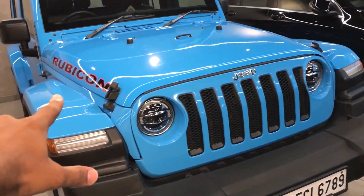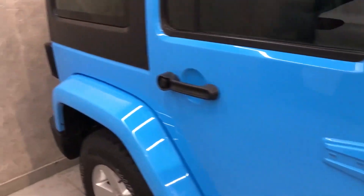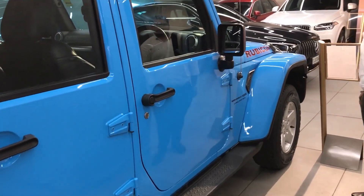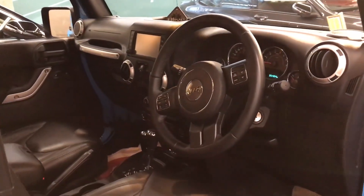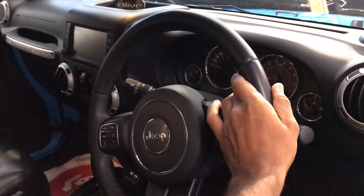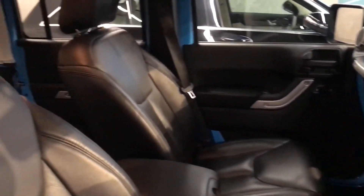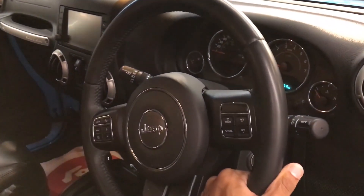This is the 3.6 and it's the Unlimited version. There are some things that are not inbuilt — accessories etc., I'll show you. First of all, look at this interior — what an interior. The steering is totally different. If you look at Thar, obviously Thar's price is very low — you can tell me in the comments. But 4x4 is also there, off-roading capability is also more. The steering is good.